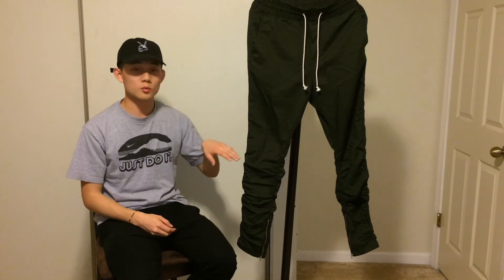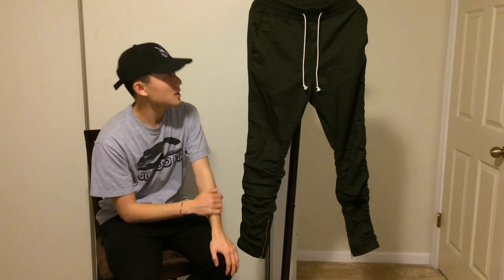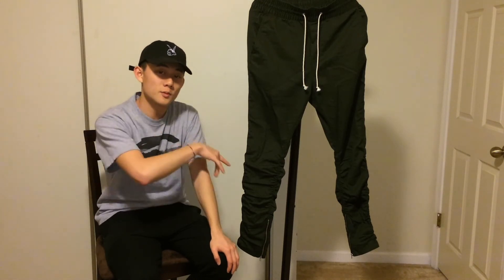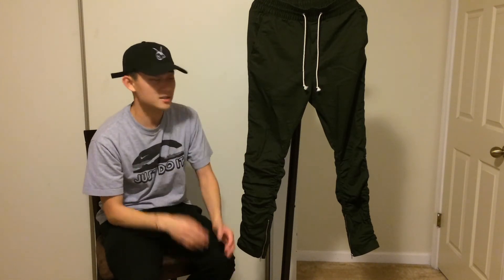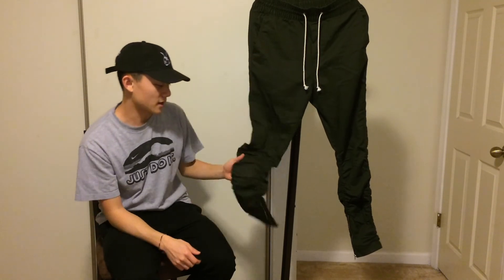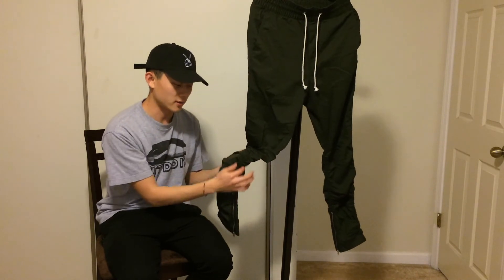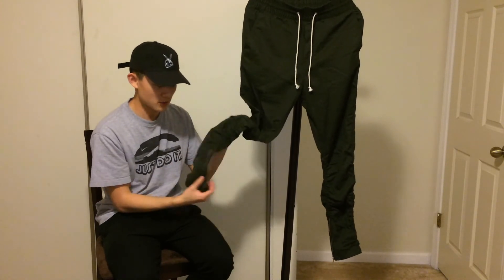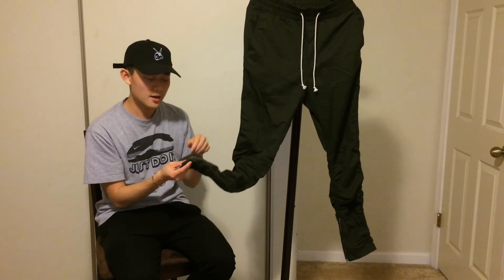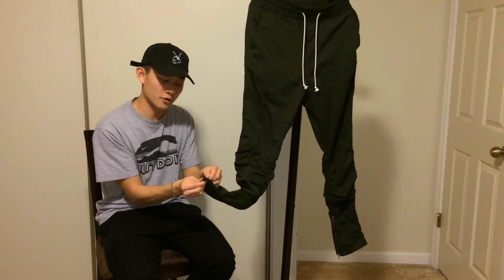Moving on to pants — I have these broke-boy Fear of God-inspired trousers from H&M in olive, size 30. Shout out to Toby for hooking it up. The fit is perfect true to size, with a drop crotch and tapered calves with a ruffled hem that gives you the stacks. They also have a metallic zipper — not RiRi but they look similar to the Fear of God ones — and you can zip it halfway or all the way.